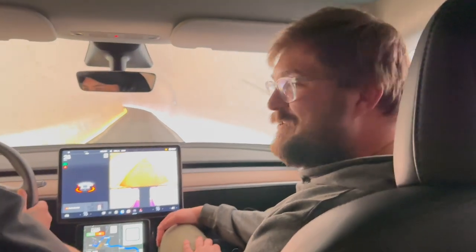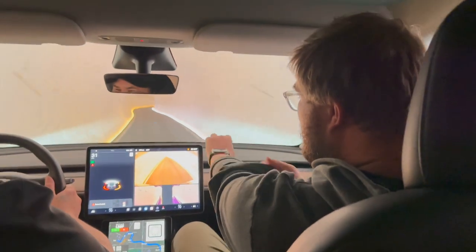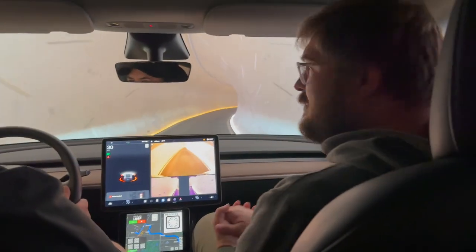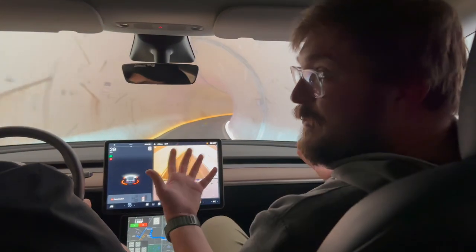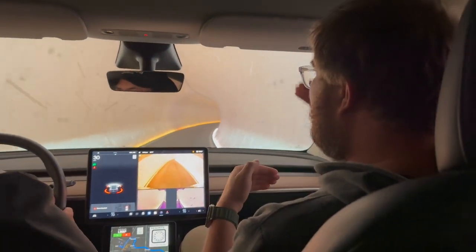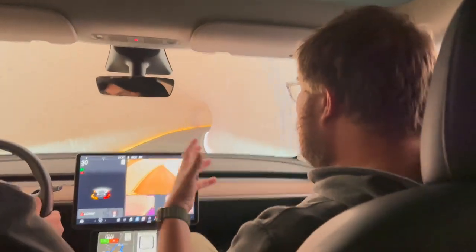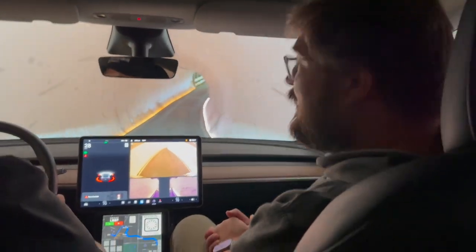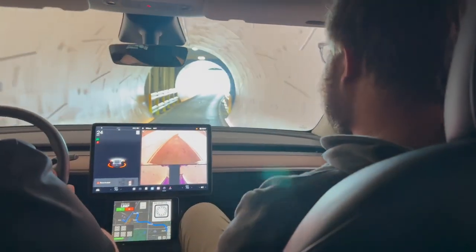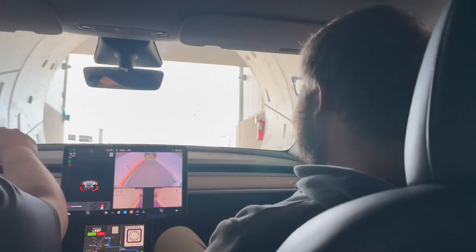Hello and welcome to another Out of Spec Reviews video. You join me, Elby, and Alyssa. We are in the Boring Tunnel right now, in the Las Vegas loop in a Tesla Model Y, cruising from the Resorts World Hotel here in Las Vegas over to the convention center. I thought this would be a great way to start the video.